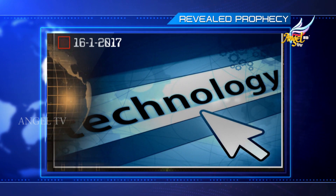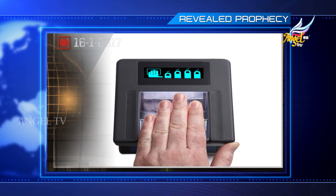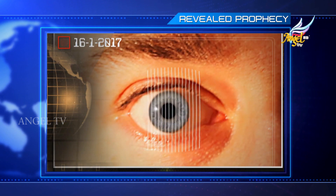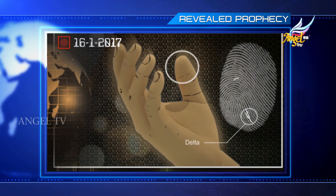Next is about technology. The Lord showed that there will be technological advancements made in iris and fingerprint scans. This is a science called biometric technology. Using the iris and the fingerprints, invisible markers will be created to be used for identification purposes. These will be inserted in identification cards and passports.